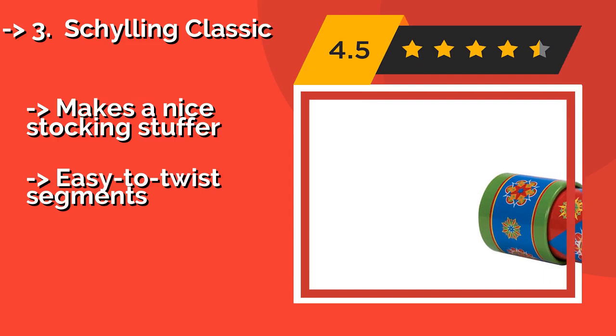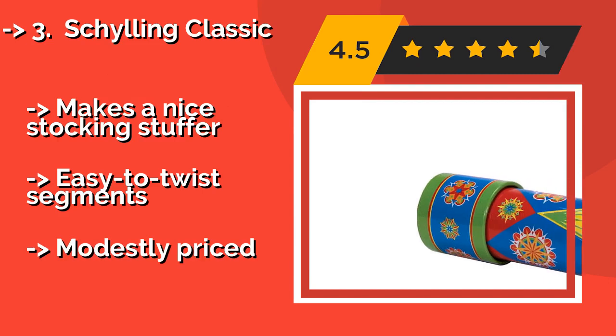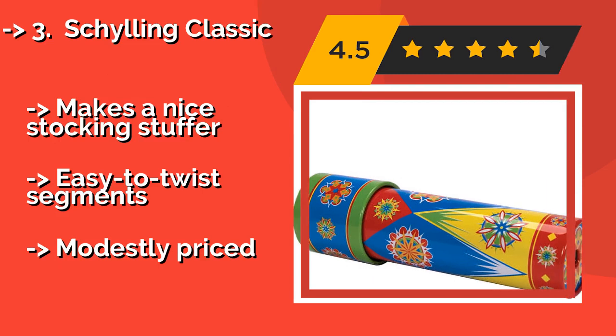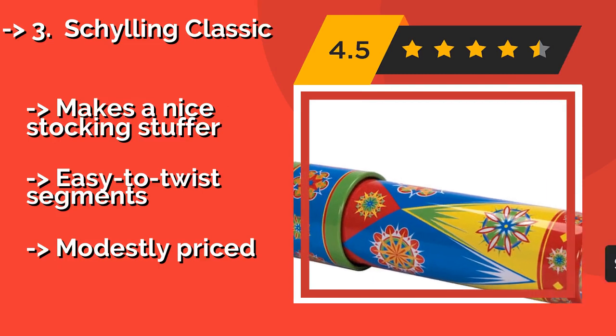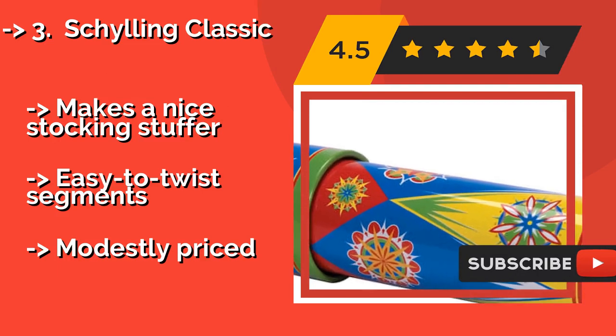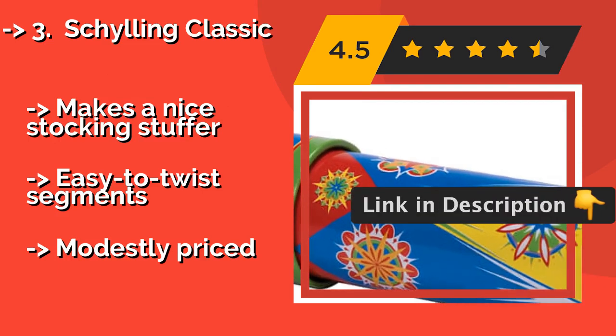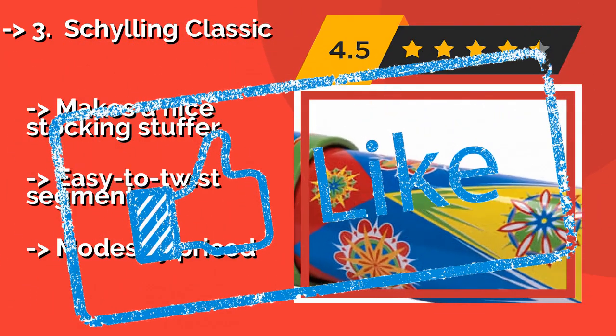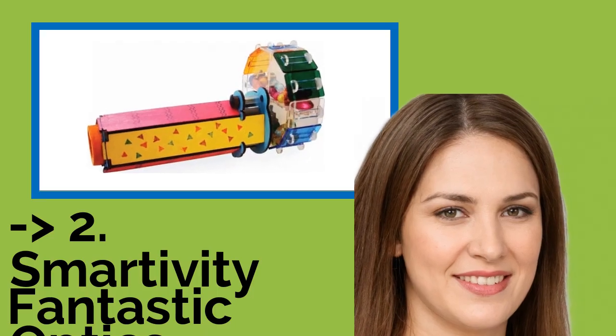Number 3 is the Schylling Classic, at around eight dollars. It is enjoyable for people of all ages, and thanks to its tough metal housing, is suitable as a toy for kids as young as three. Both its exterior and the view through its barrel will intrigue and amuse children. It makes a nice stocking stuffer with easy-to-twist segments, and is modestly priced.